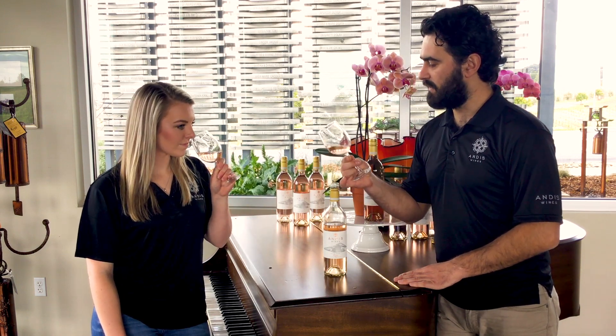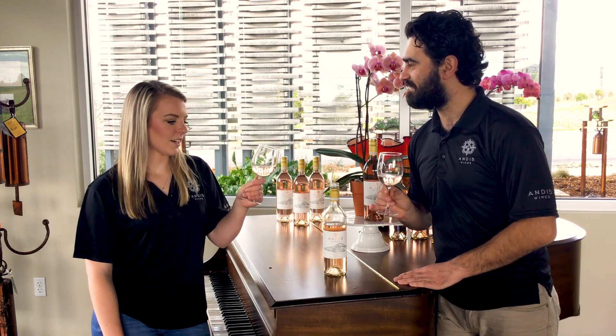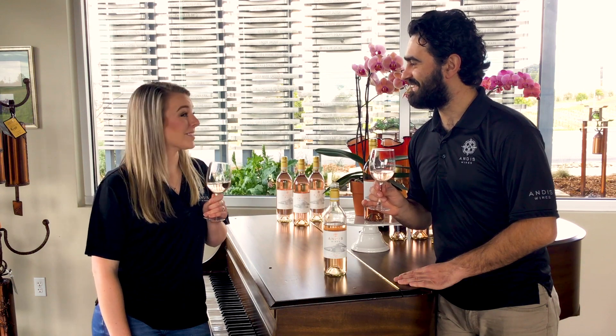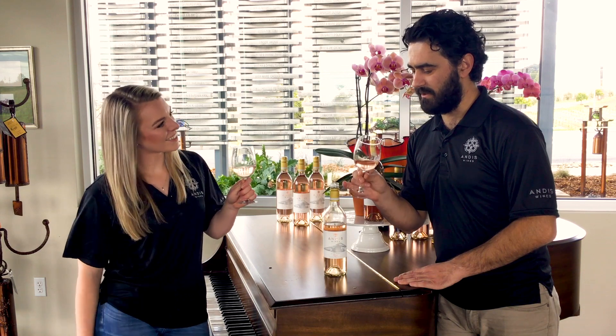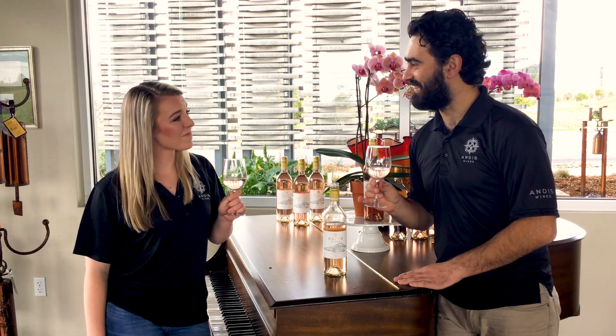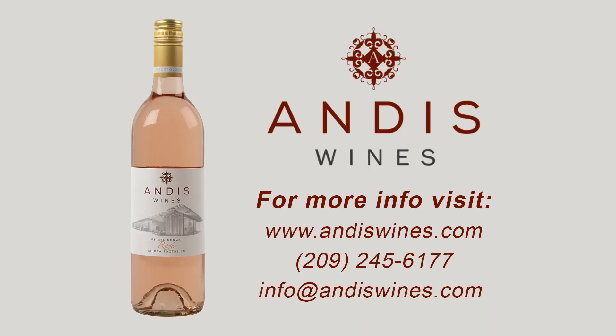Devin, what would you pair? I would say a nice sunny day, personally. Yeah, I agree with you. I would pair it with a pool right near me. Cheers! And cheers to you all!